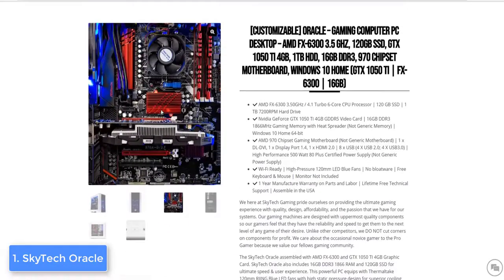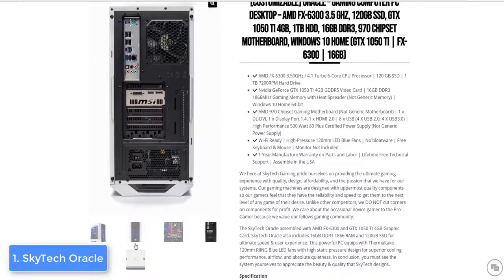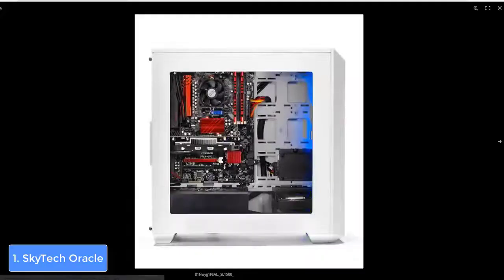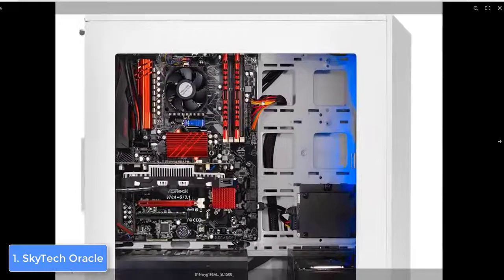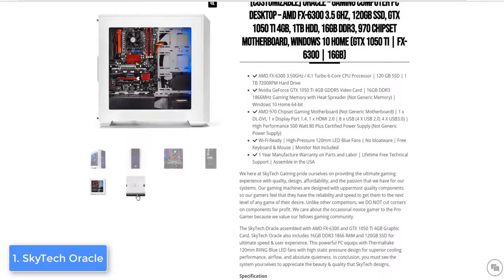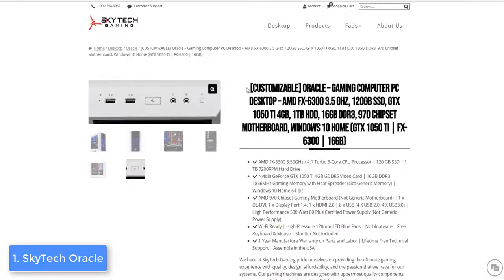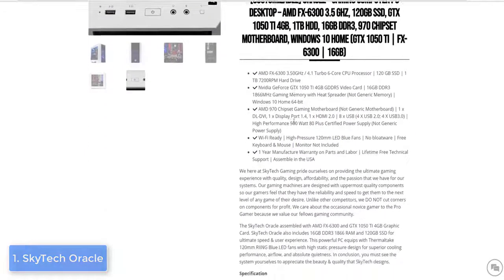Thanks to these specs, you can play most current and upcoming games with consistent high frame rates, and also use it for professional purposes such as video editing. To conclude, the Skytech Oracle is an extremely good desktop PC — it doesn't cost much yet has truly impressive hardware that will drastically enhance your gaming experience.